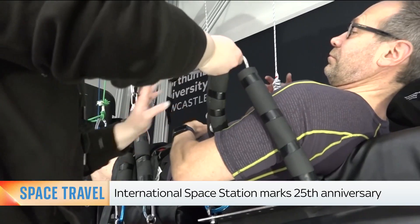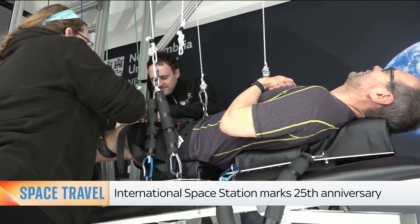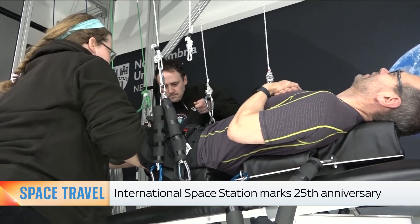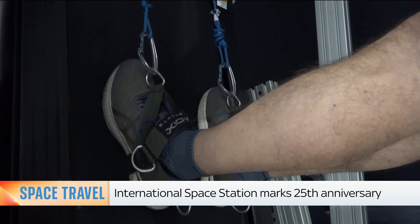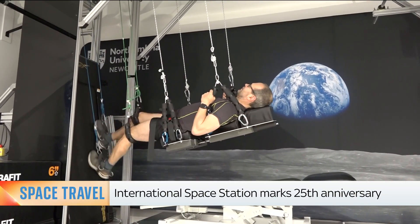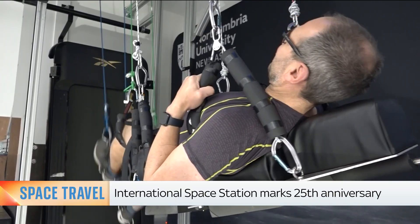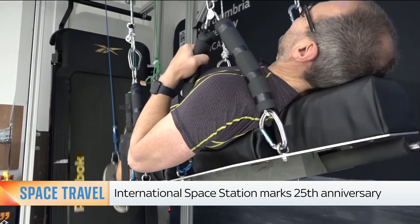In a Newcastle lab, scientists simulate what it's like to walk on the moon. If you imagine you've got a space suit on, you've got a big backpack behind you with your life support system, and you're potentially holding tools and rock samples. Suspended at a slight angle, it mimics lunar gravity — just one-sixth of the Earth's — and they can study how the body moves.